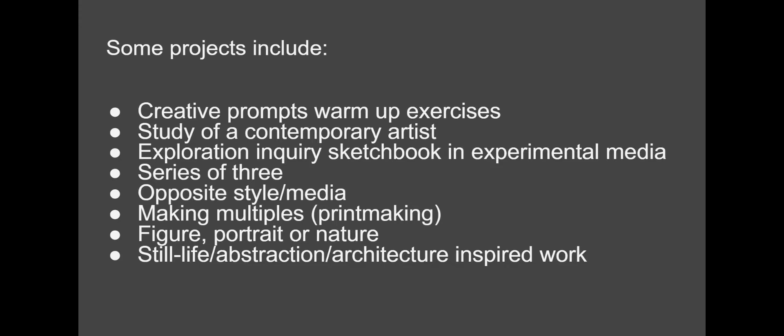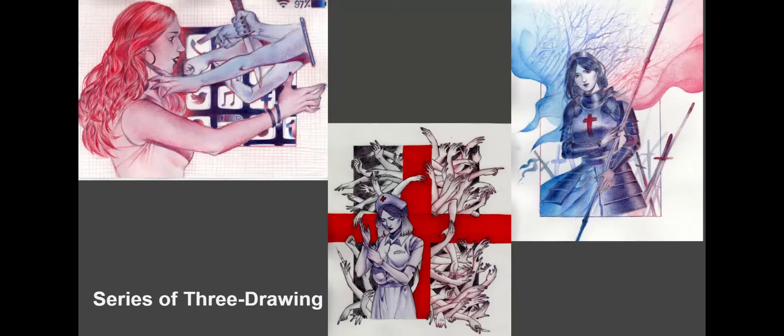We will make multiples in various ways — printmaking is a lot of times what we do for that. We usually do figure drawing, so you'll have some of that. We also work on portrait, nature and still life abstraction, and architecturally inspired work. Here's an example of a student series of three.